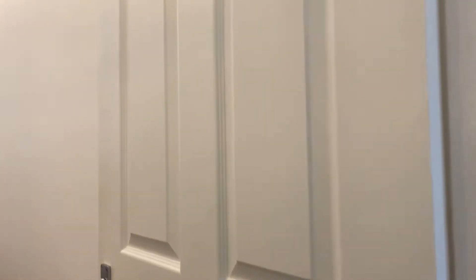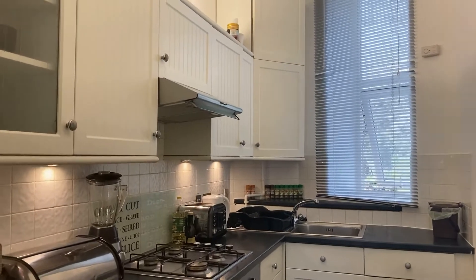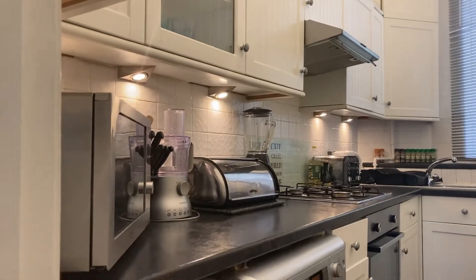So into the kitchen — we've got an electric oven, gas hob, loads and loads of space in there.